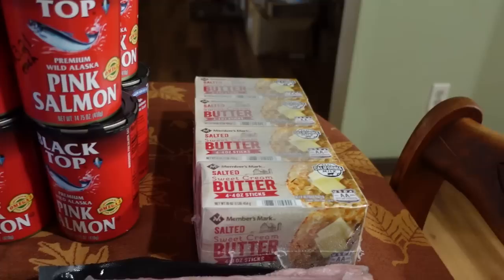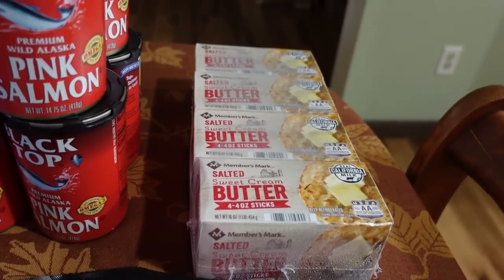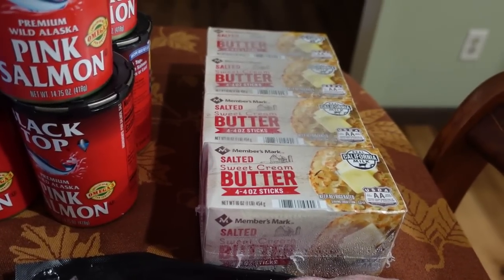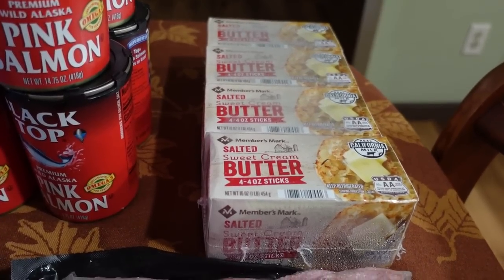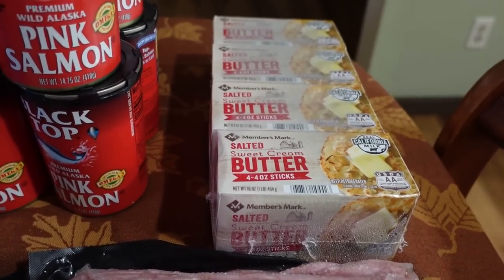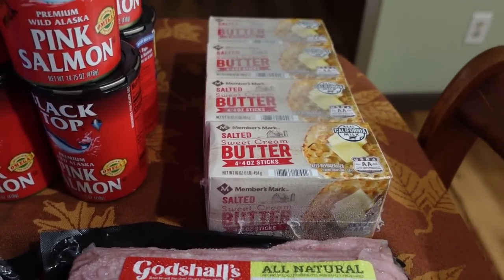Then butter. Sam's Club has been my best butter price for several months now. It used to be $3.15 a pound and this month it's gone down to $3.06 per pound — that's my current price to beat. If I find a sale in my local weekly ads at Kroger, Aldi, or 10 Box that's less than $3.06 a pound, I'll get it there. Otherwise Sam's Club it is. I only needed one four-pack to top off my stash.